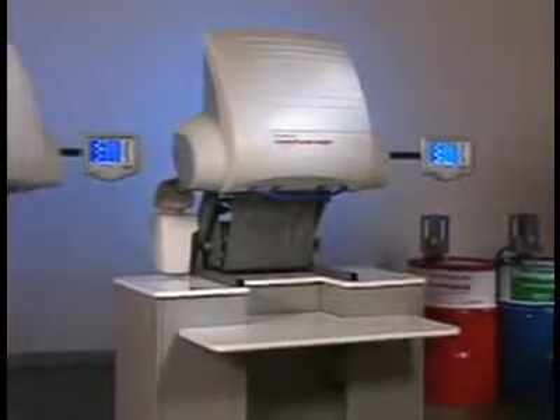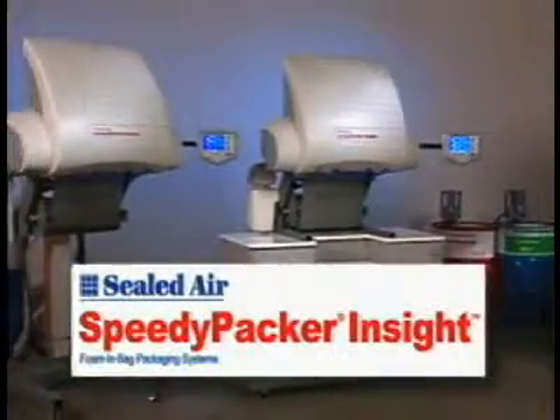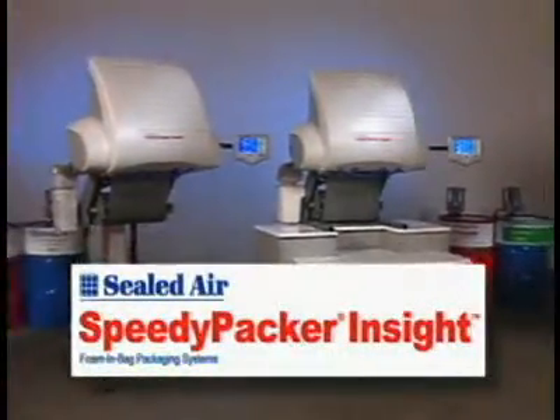Welcome to a new world of packaging speed and versatility. Introducing the Speedy Packer Insight System from Sealed Air.